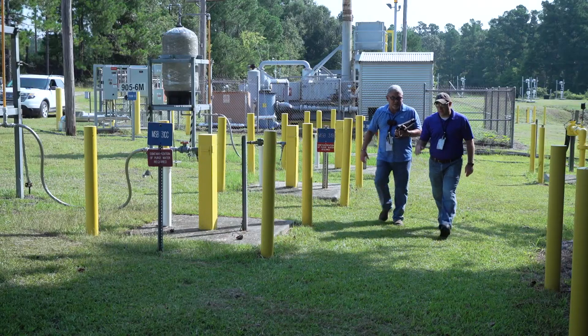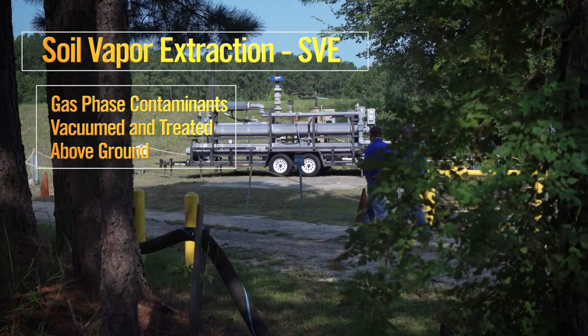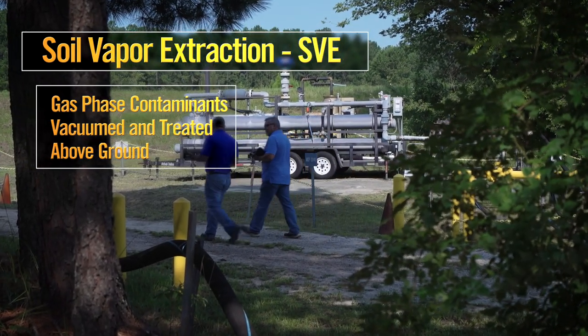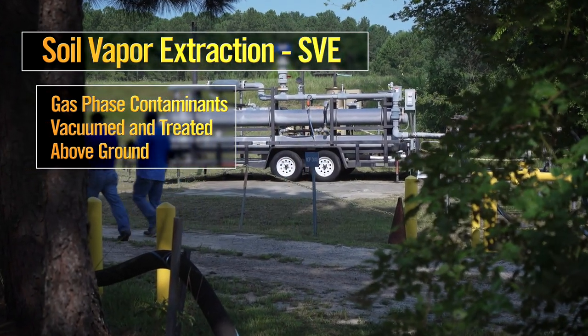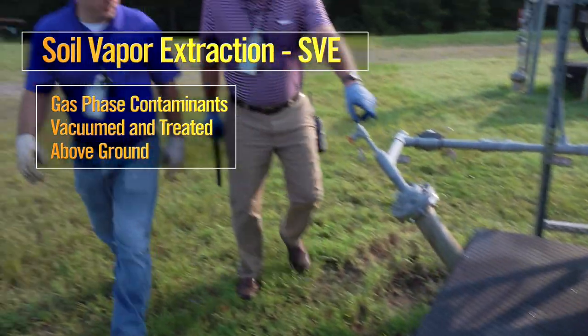Even active and energy-intensive soil vapor extraction systems, where gas-phase contaminants are vacuumed and treated above ground, can be converted to greener, more environmentally-friendly cleanup systems once contamination levels are reduced.